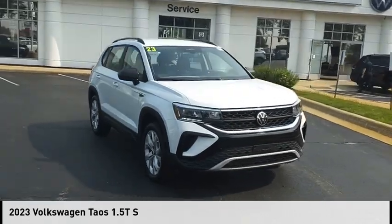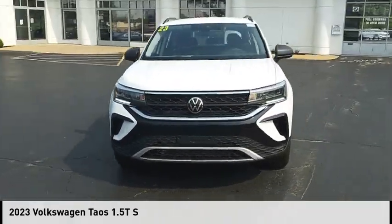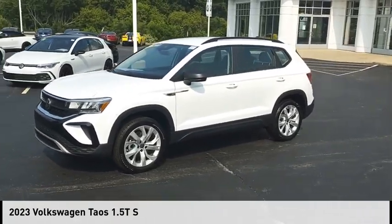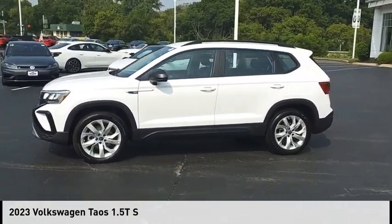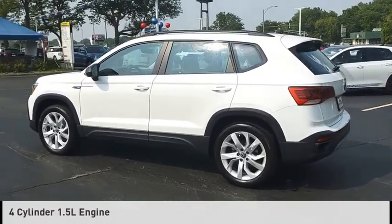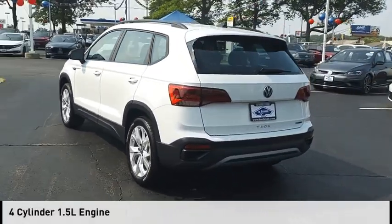Don't miss this vehicle — make a great choice today with this must-have ride. Learn more about this vehicle by contacting the dealership today and complete your driving dreams. This vehicle is powered by an all-wheel drive four-cylinder 1.5-liter engine.